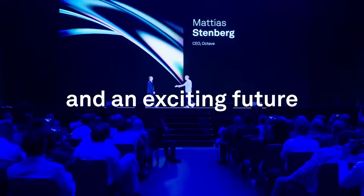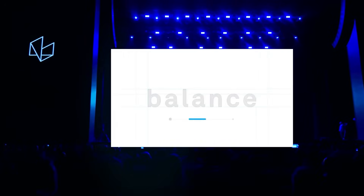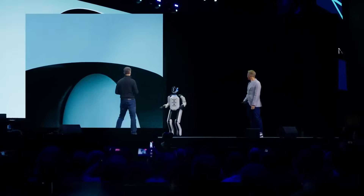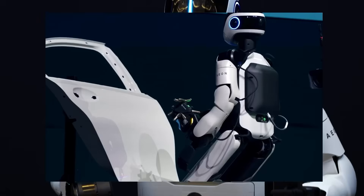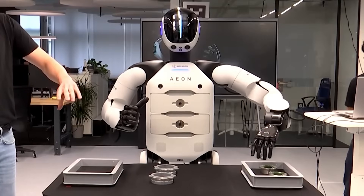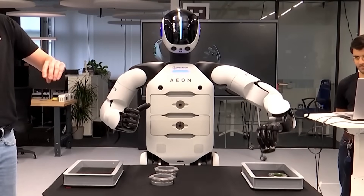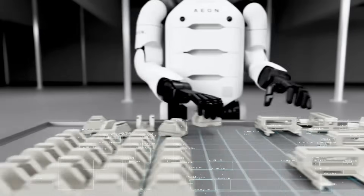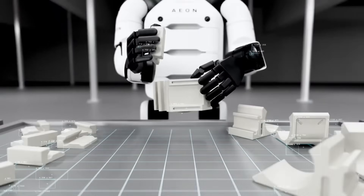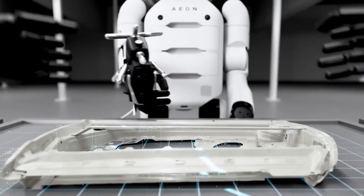Hexagon's timeline for Aeon is aggressive yet achievable. Following successful pilot trials, broader deployment across multiple industries is anticipated by late 2025. In short, Hexagon's Aeon isn't just an impressive humanoid robot — it's a glimpse into the future of automation, blending human-like dexterity, advanced sensory perception, and cutting-edge AI. With Aeon, Hexagon isn't just joining the robotics race. They're aiming to redefine it.